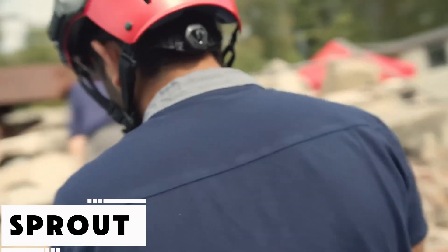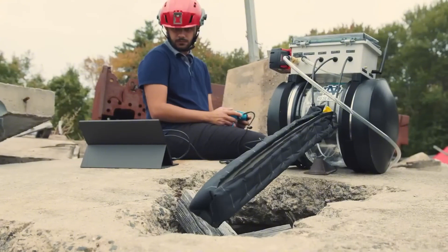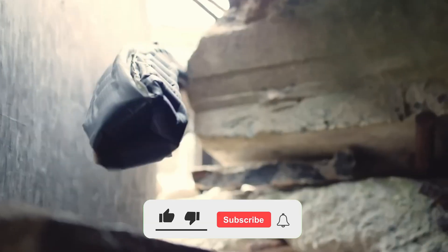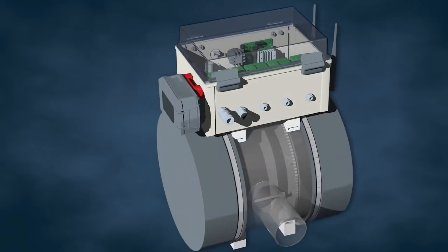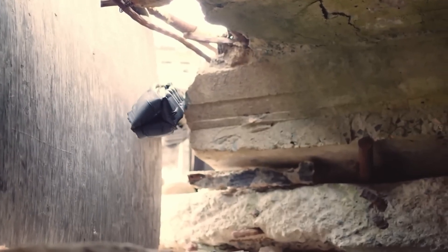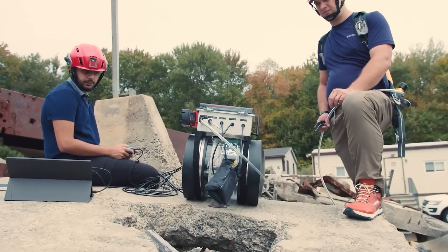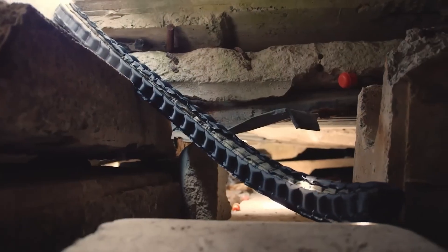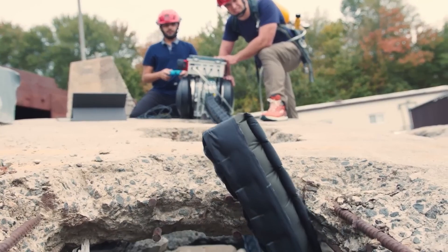Imagine a robotic vine capable of weaving through collapsed buildings. That's exactly what scientists at MIT Lincoln Laboratory have developed — soft, plant-inspired robots that grow into tight spaces. These pneumatic tendrils inflate and curl around obstacles, equipped with cameras and sensors at their tips. They send back live three-dimensional maps of collapsed structures without disturbing unstable debris. Still experimental and vulnerable to sharp edges and pressure loss, they may soon be as common as rescue dogs in emergency kits.